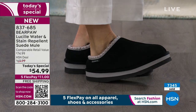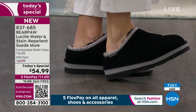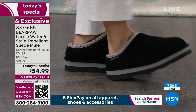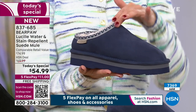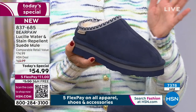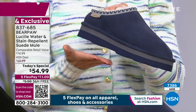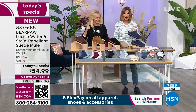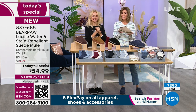Grab the most premium, most luxe Bear Paw we've ever offered as a today's special. The black is very popular, but indigo has taken the lead — a lot of you love denim and blues. It looks pretty and classic — blue with a little gray and a hint of pink. Remember: order in medium and wide widths, whole sizes 5 through 13. If you're between sizes, go up. We just hit 7,300 sold and this is not going to make it through the day.